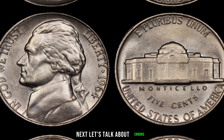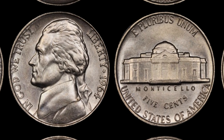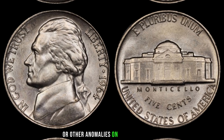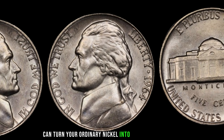Next, let's talk about errors. Coins with mistakes during the minting process can be incredibly valuable. Look for double dies, repunched mint marks, or other anomalies on both the obverse and reverse sides. Even the smallest error can turn your ordinary nickel into a collector's dream.